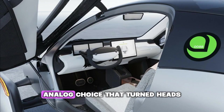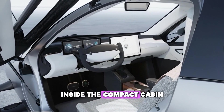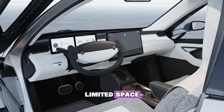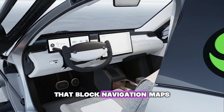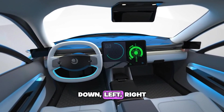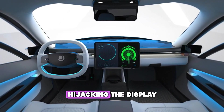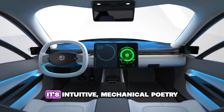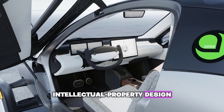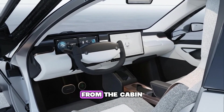Even in an age obsessed with touch screens, Aptera kept one analog choice that turned heads: manual airflow controls. Inside the compact cabin, airflow direction and reach compete for limited space. Instead of digital sliders that block navigation maps, Aptera introduced analog vents that move naturally — up, down, left, right, even close completely. The driver can sculpt the air without hijacking the display. It's intuitive mechanical poetry, protected by its own intellectual property design.